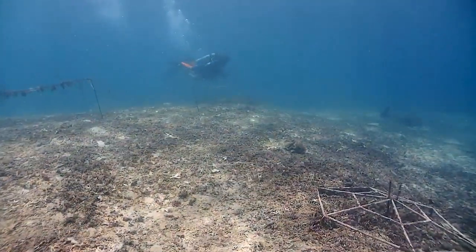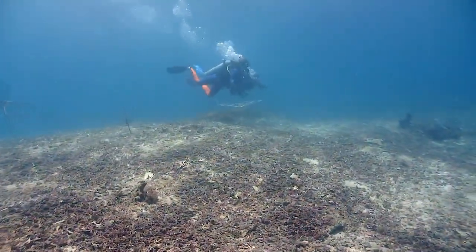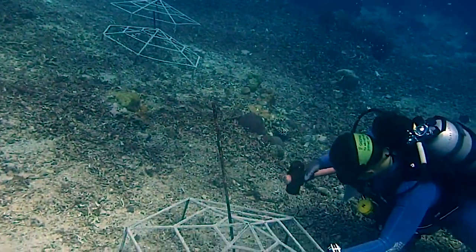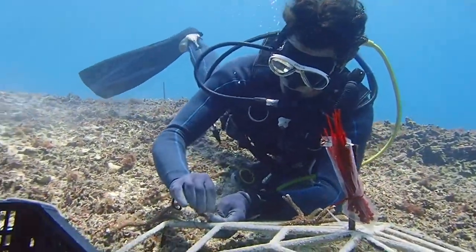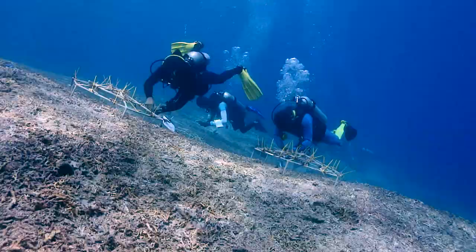In March of 2018, I began installing the first frames in these rubble areas. With the help of my students and volunteers, I transplanted several species of coral upon these frames, with the hope that the coral would grow above the rubble and begin to form habitat for marine organisms.